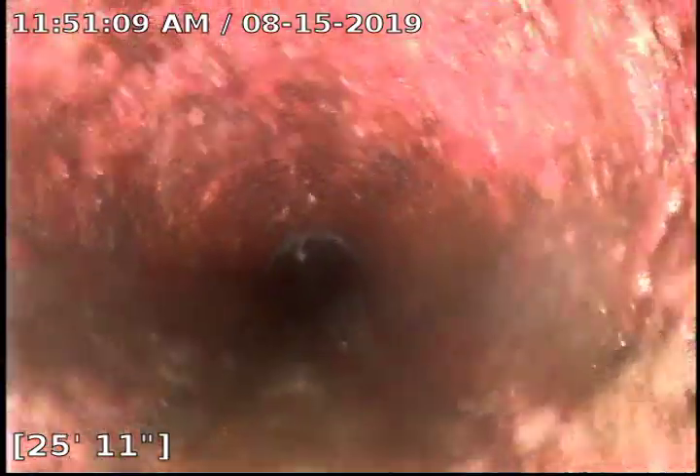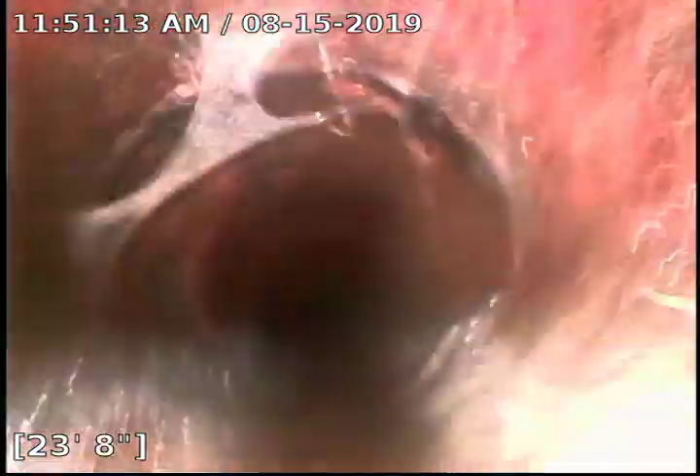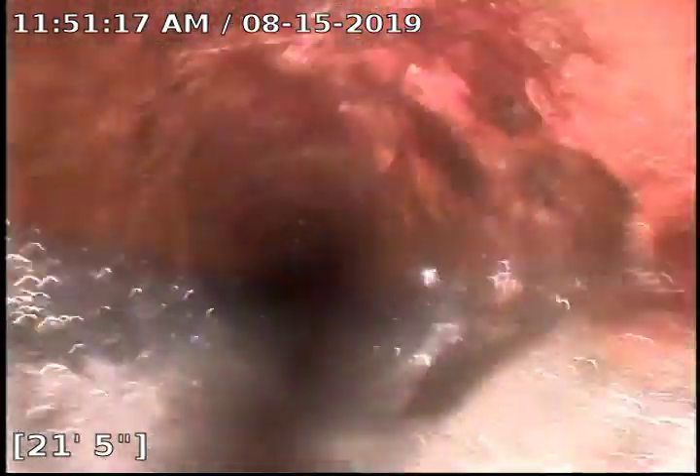Here we transition to the cast iron that's under the house. The cast iron appears to be intact. Everything looks good. We went through a whole bunch of bubbles. We really have no recommendations at this time.